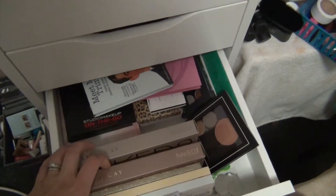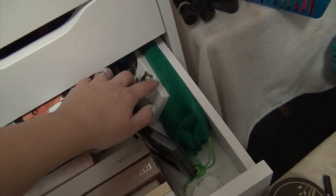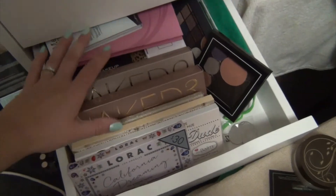This drawer is just tons of palettes that I literally haven't even opened yet. This is from the Brush Bar right there, and then just tons of palettes that I gotta go through.